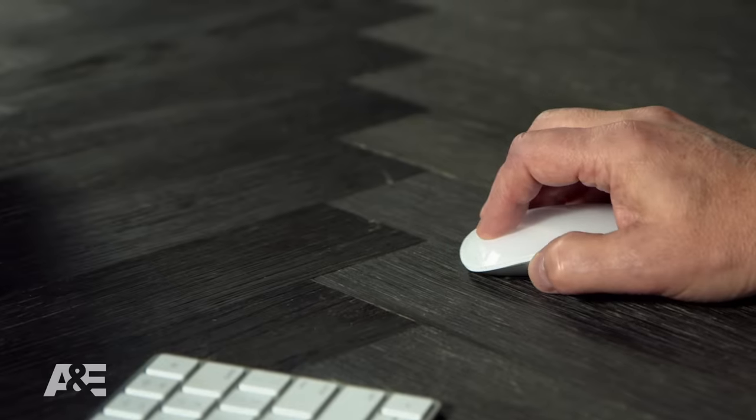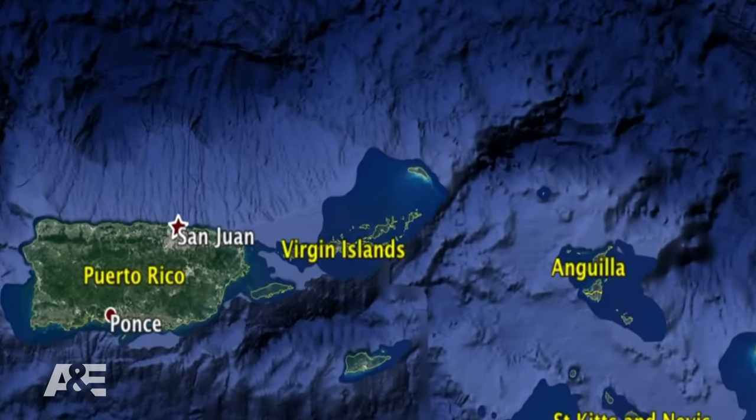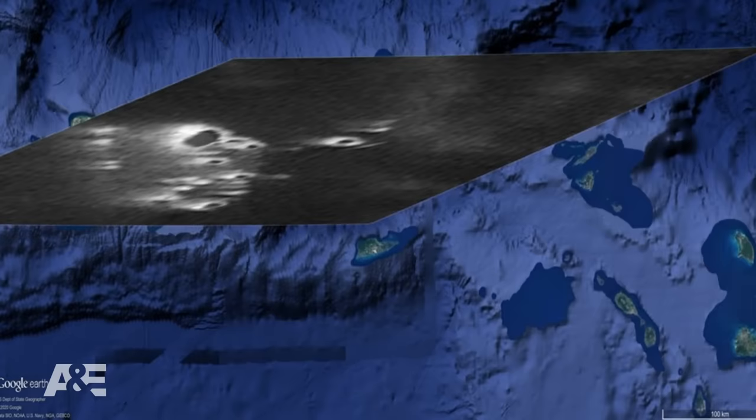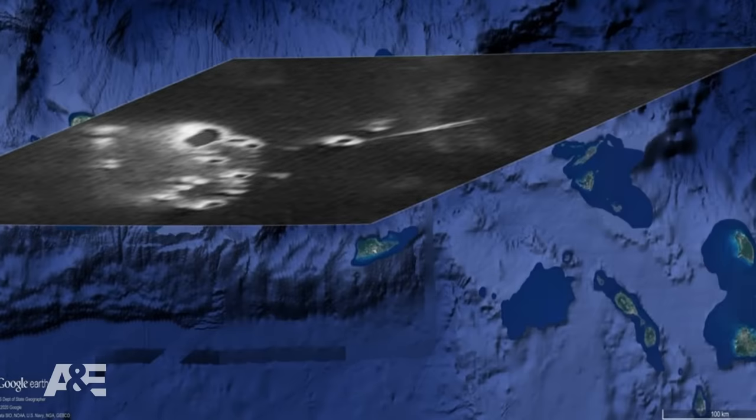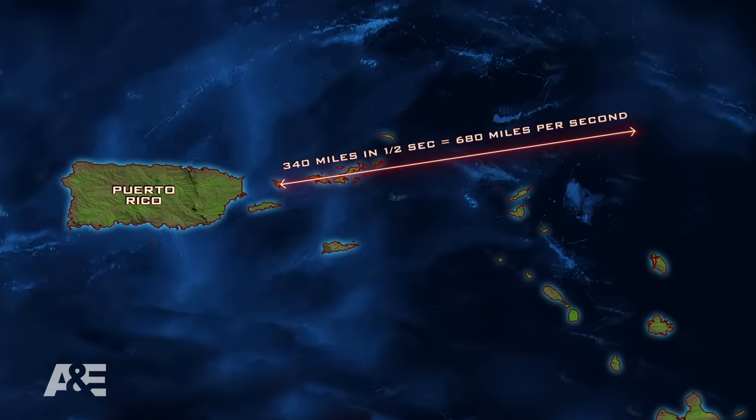In this particular map, we see Puerto Rico and the Virgin Islands. I will now overlay one of the frames of the video. You can see the object appearing and moving left to right. In one and a half seconds, this object moves 340 miles, which is a speed of 680 miles per second — as fast as a bolt of lightning. There are no thunderstorms in the area.